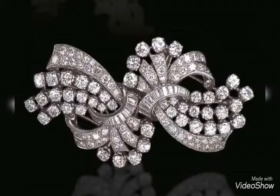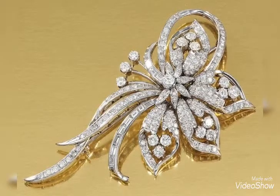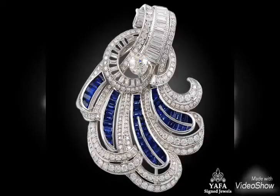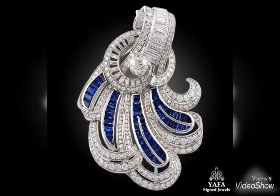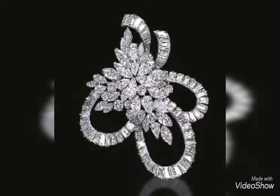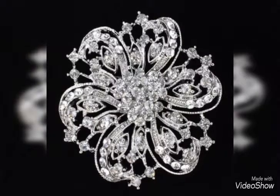In today's video, I have brought you all decorated diamond brooches, beautiful brooches, diamond brooches, French brooches. I have brought you a very good collection of French brooches and diamond brooches.